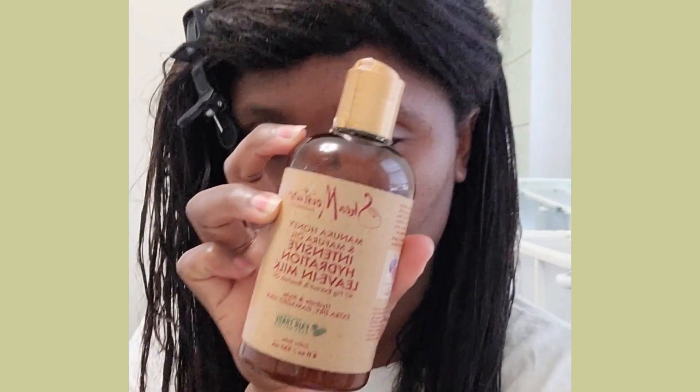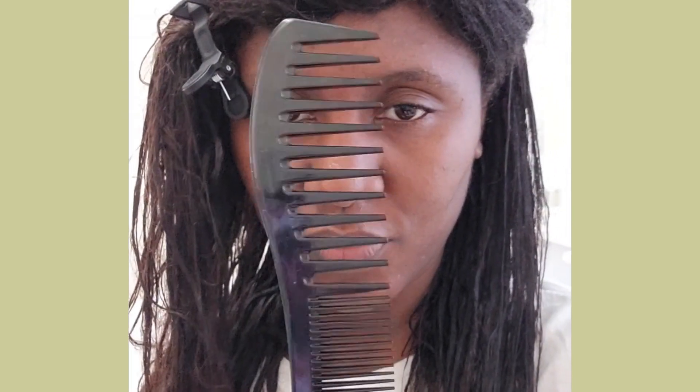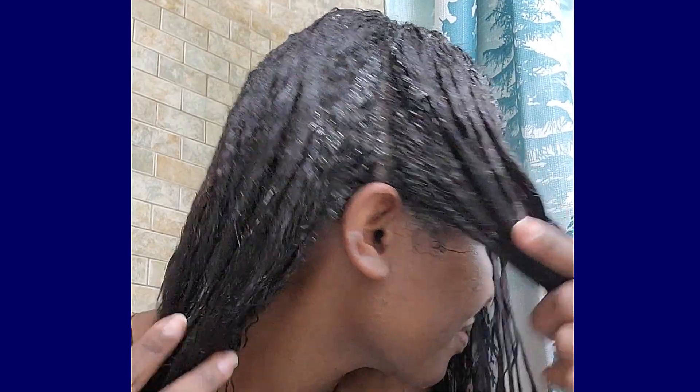This product also serves as a detangler, which I need so much of right now. The rest of my wash day routine is history, guys. Nowadays, the one thing I do differently on my wash days because of my new growth is how I air dry my hair.